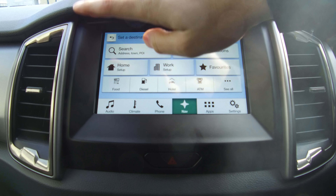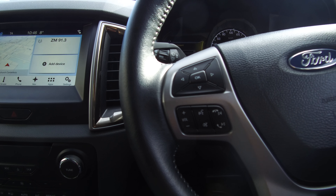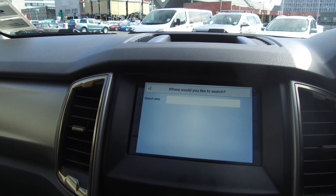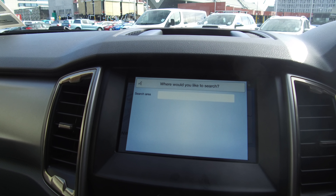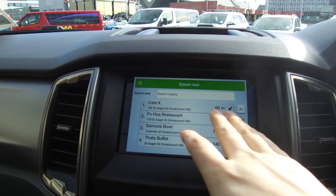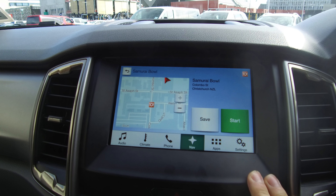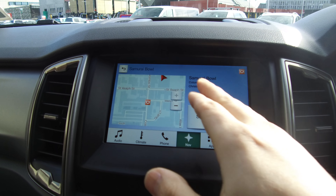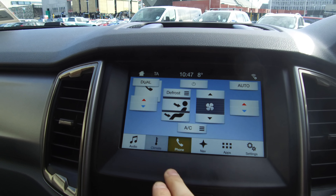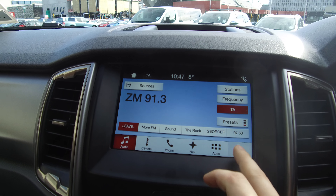I'll show you the voice activation — you press the button and say a command. For example, 'I'm hungry,' and it asks where you'd like to search — nearby or in a town. You say nearby, then say a category, and it directs you somewhere to eat. If you find a result like 'Samurai Bowl,' you press the voice button and say 'set a destination' and it takes you there. You can also use voice to call people, change temperature, change what you're listening to, switch to Bluetooth, or adjust presets.